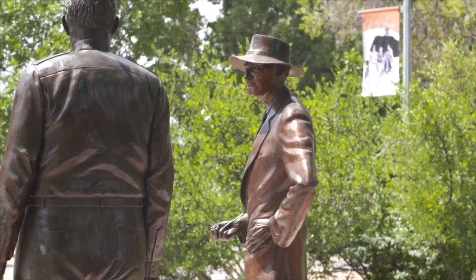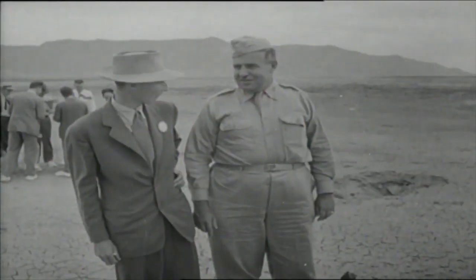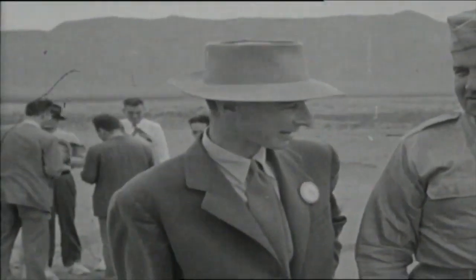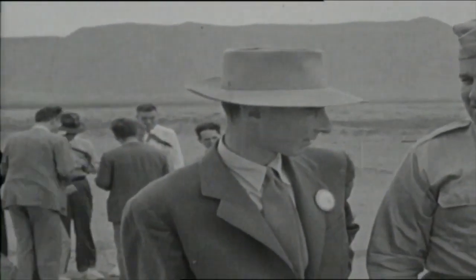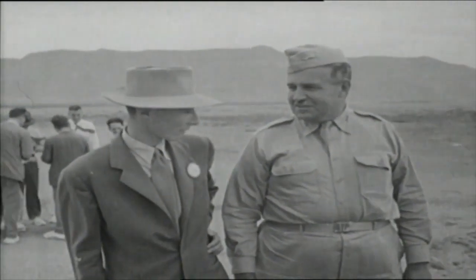Whereas Groves was this real hard-driving military man who was always striving to make sure that he was under budget and ahead of schedule with his deadlines, Oppenheimer was a bit more charismatic. He was always one person that would entertain multiple approaches to a problem and was always willing to seek out compromise. But between the two of them, Groves really saw in Oppenheimer this person that wanted to participate and contribute to the war effort.